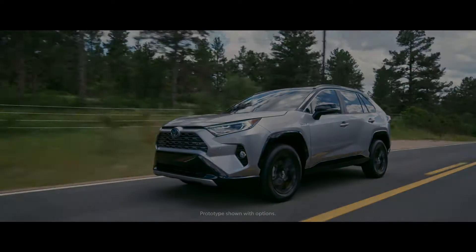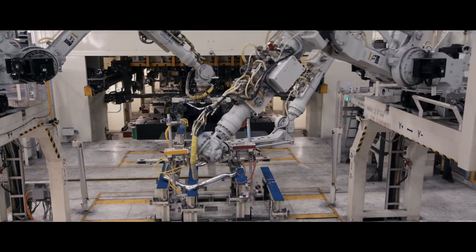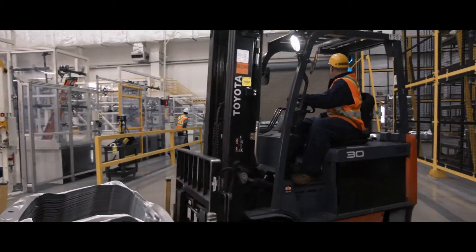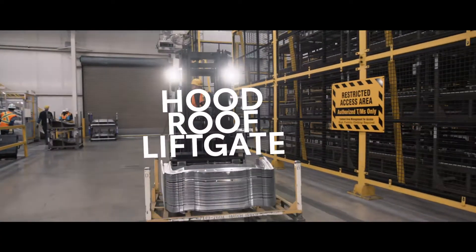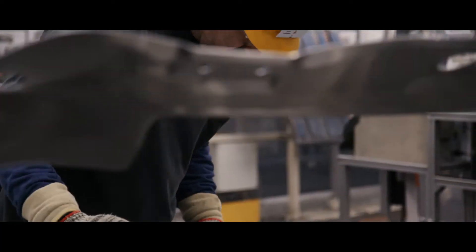So where does it all begin? The manufacturing process starts with sheets of metal, which are stamped into body panels like the hood, roof, and liftgate. These three panels are specifically constructed using high-strength aluminum.